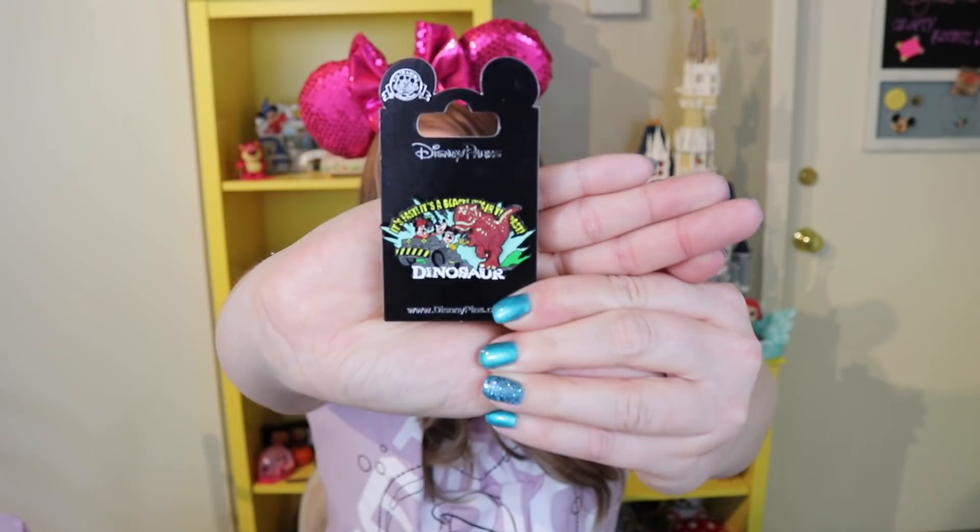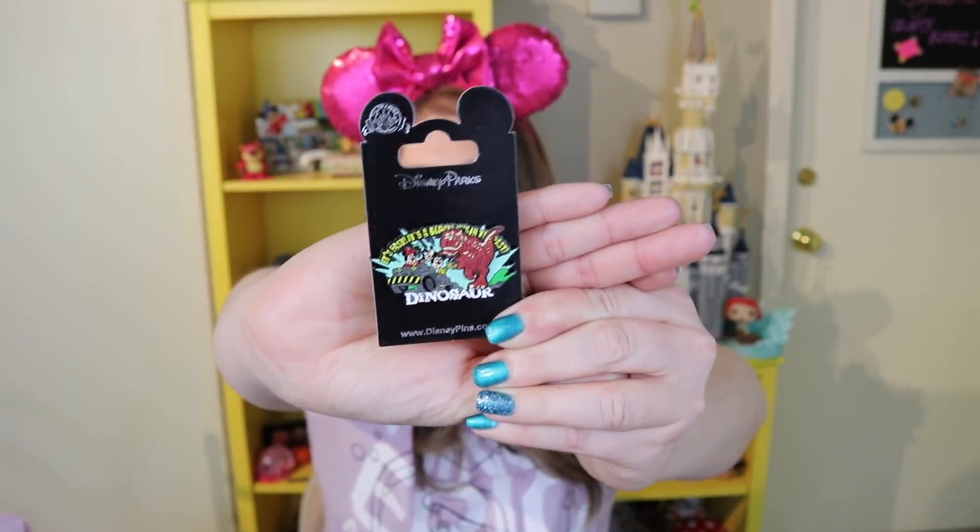The next pin is another open edition and might be a little silly, but I was terrified to ride the Dinosaur ride and I rode it this time — so I decided to treat myself with a Dinosaur pin. It says 'It's fast, it's a blast, it's in the past — Dinosaur!' and it's got Mickey, Minnie, Goofy, and Pluto in a ride vehicle being chased by that giant creepy horned dinosaur, which is actually a rubber freddy element. I wanted to commemorate my first ride on that terrifying attraction.